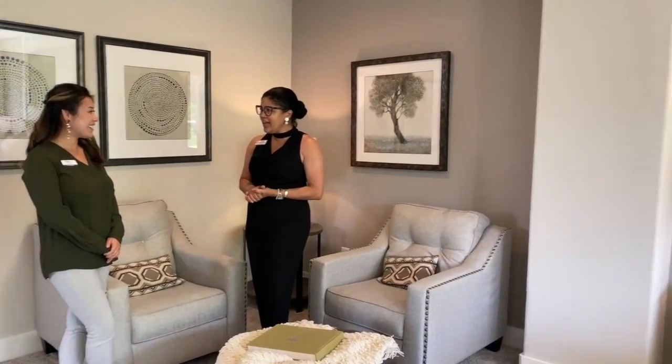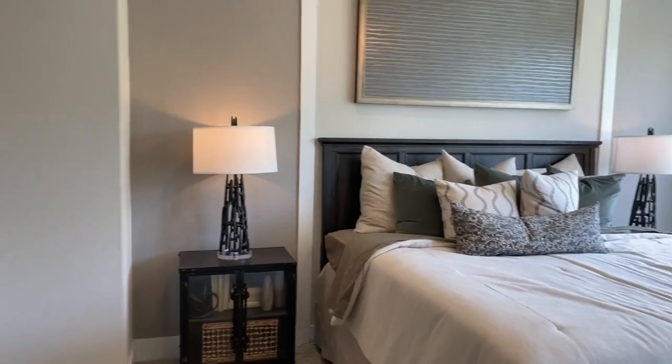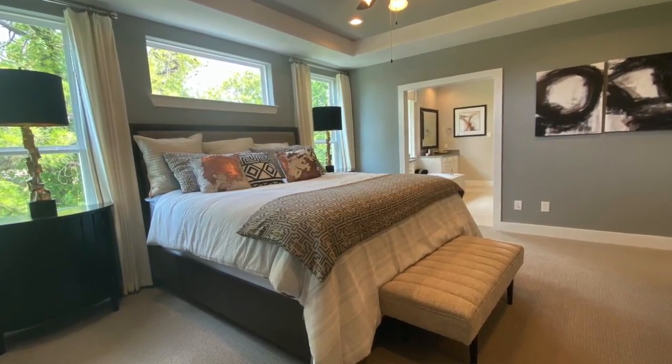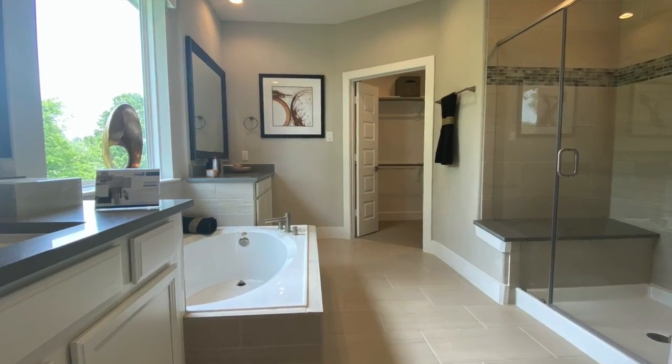I can't believe how big this master is — this is incredible! Isn't it? This is all standard. Imagine a beautiful study here or even a future crib. Oh yeah, this is amazing — perfect area for a crib.